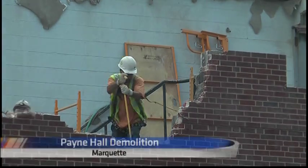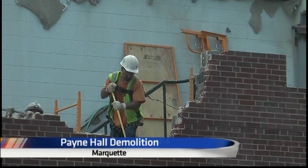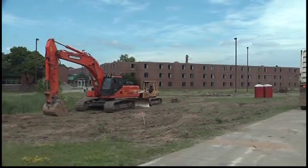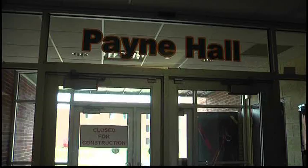For four weeks, demolition has been taking place at Northern Michigan University's Payne Hall. Right now, the demolition is being done by hand to separate the former residence hall from the Quad One Complex. The Quad One Complex will remain for at least another year. In two weeks, the buildings will be separated and then Payne Hall will be demolished.